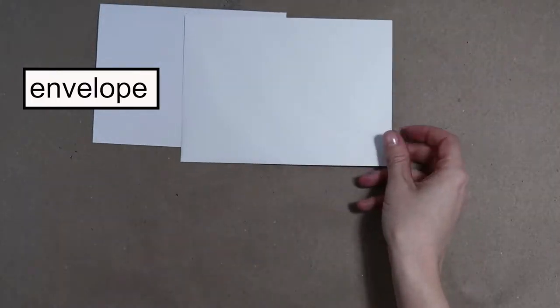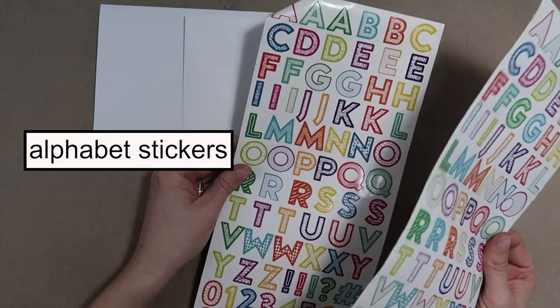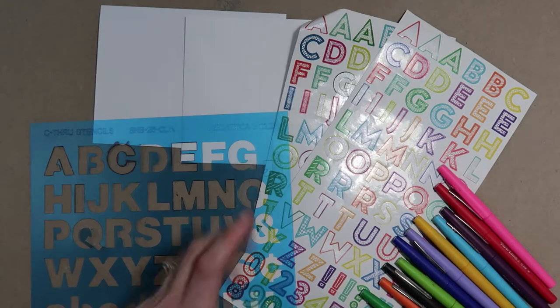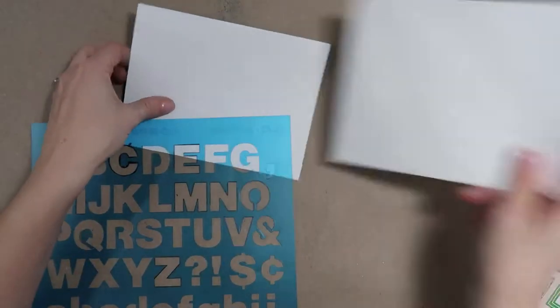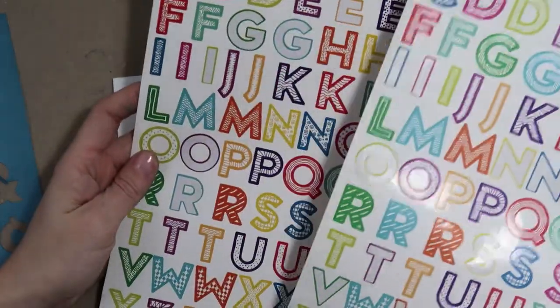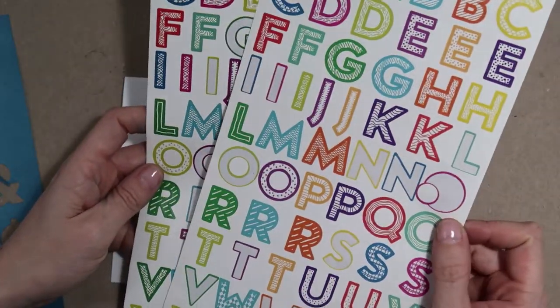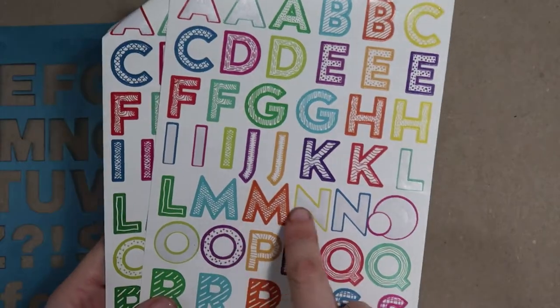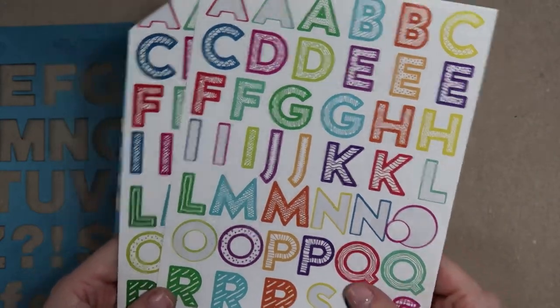For this card, you'll need cardstock, an envelope, your favorite alphabet stickers, an alphabet stencil, and some felt tip markers. This card is going to say 'blank reminds me of you.' I'm using these fun alphabet stickers I got at a store because I like to buy alphabet stickers, and I'm using them as inspiration for the rest of the card. They're all kind of outlined and then have a fun pattern filling them in, so I thought we could do the same type of thing with our stencil.